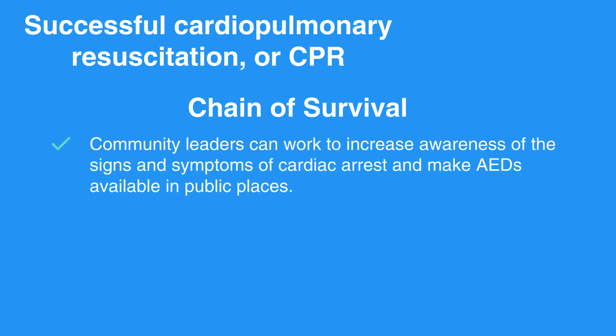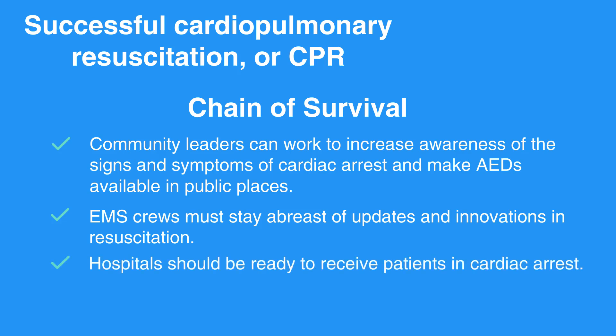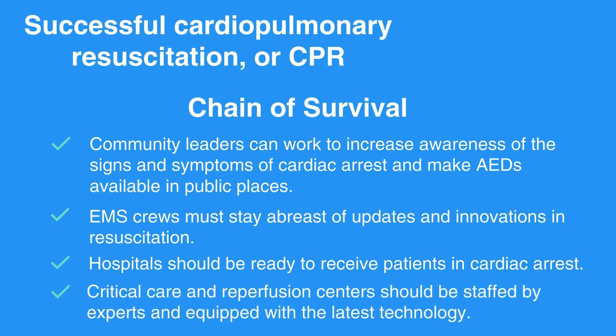For instance, community leaders can work to increase awareness of the signs and symptoms of cardiac arrest and make AEDs available in public places. EMS crews must stay abreast of updates and innovations in resuscitation and hone the skills required to deliver CPR quickly and effectively. Hospitals should be ready to receive patients in cardiac arrest and provide excellent care. Critical care and reperfusion centers should be staffed by experts and equipped with the latest technology.